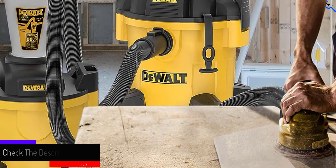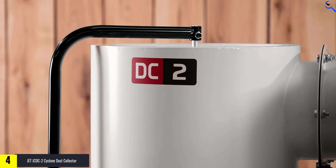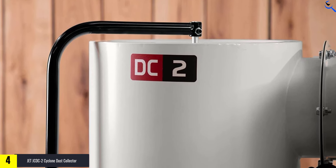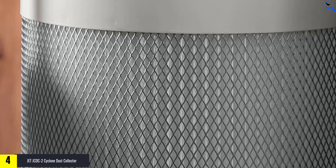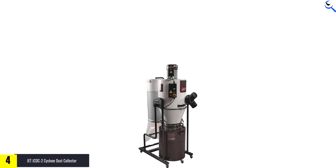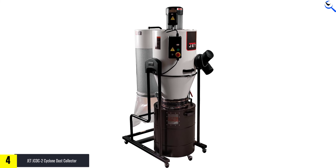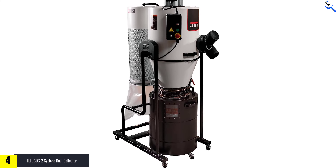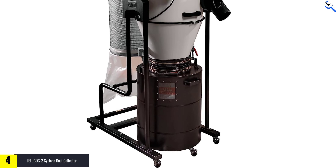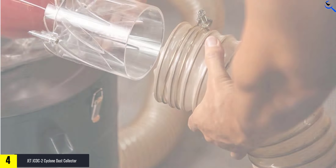Moving on at number 4, we have the Jet JCDC2 Cyclone Dust Collector. The Jet JCDC2 Cyclone Dust Collector is a top-notch solution for dust and debris management. With its 2-micron filter, it efficiently captures even fine particles, providing a cleaner and safer working environment. Boasting an impressive 938 CFM and powered by a robust 2 HP motor, it delivers superior suction for maximum efficiency. The cyclone design ensures quick and easy emptying of collected dust, minimizing downtime.